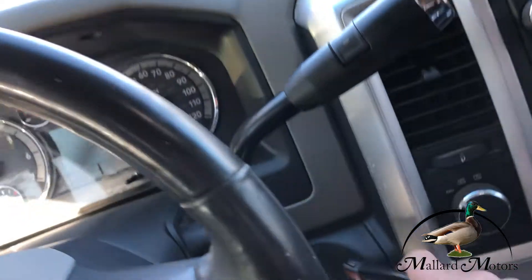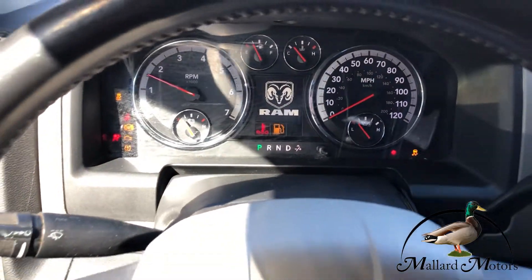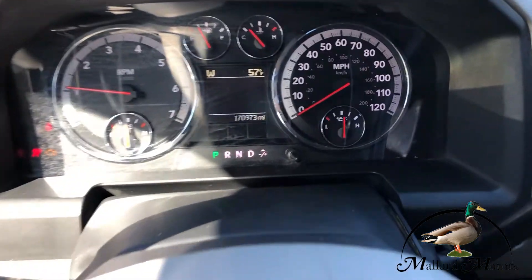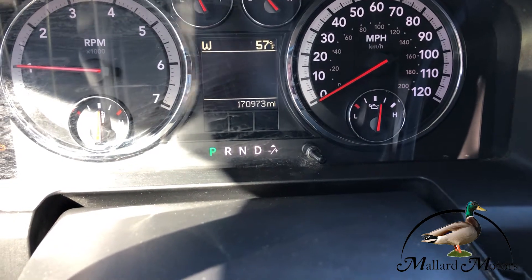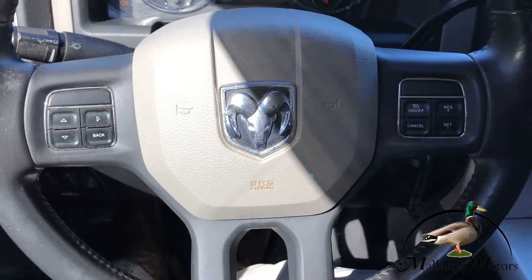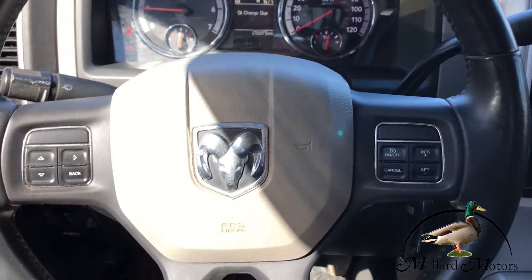The key fob is the actual key so you just use it like a regular key. We got 170,000 miles on the dash — almost 171. Cruise control on the steering wheel, and on the back side of the steering wheel you've got some controls for the radio.